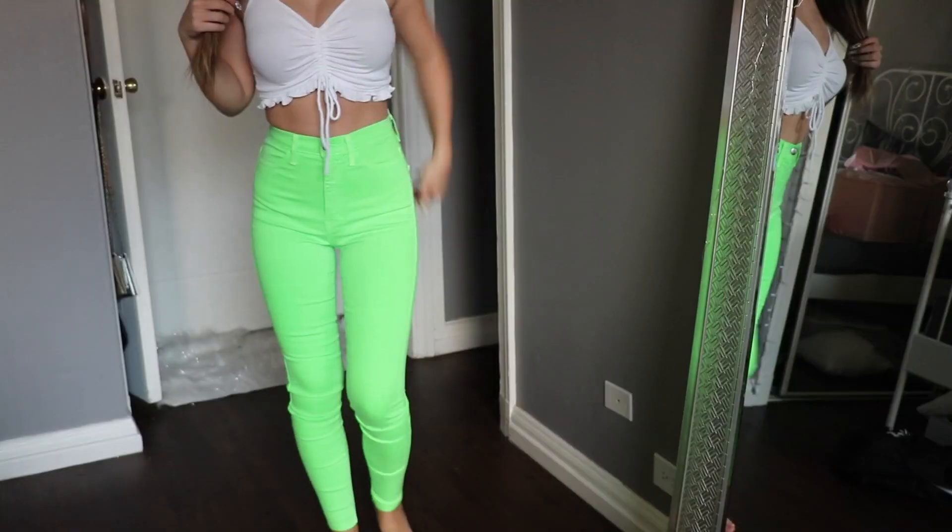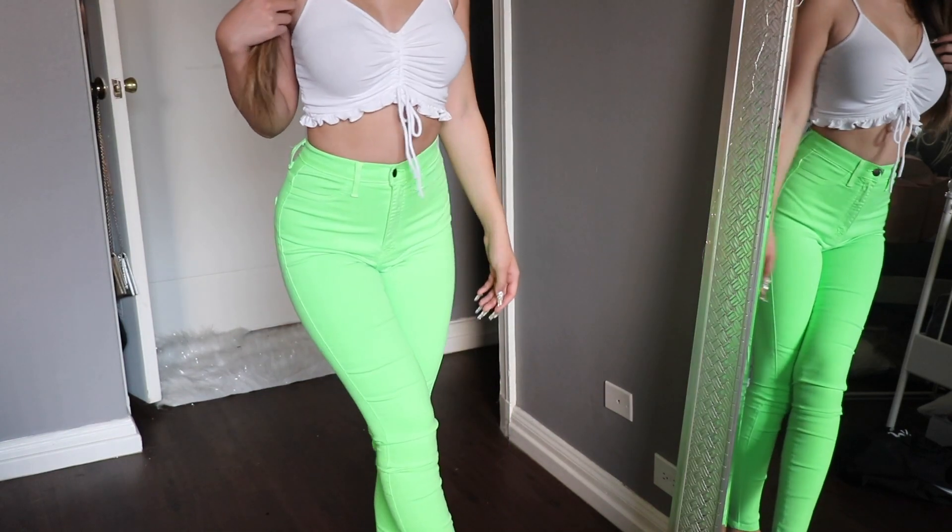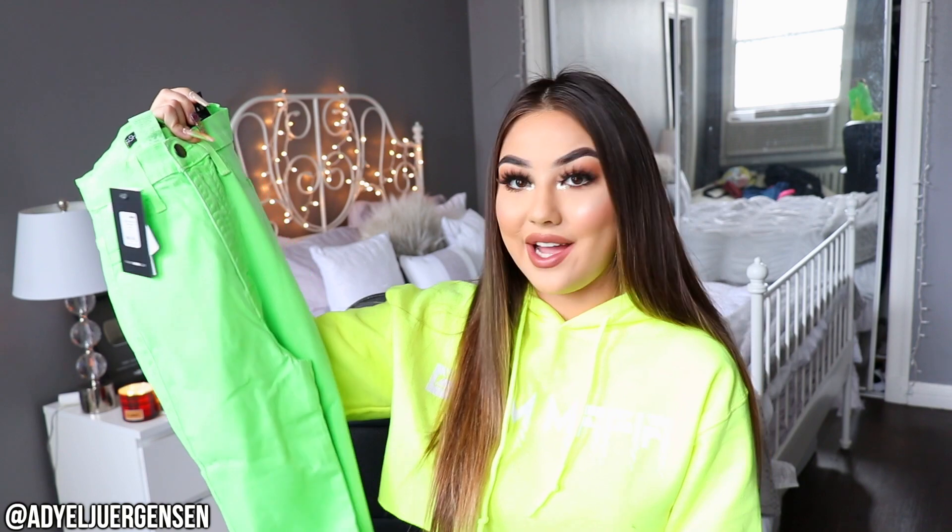Then I got the same pair as the pink one. These are called the Classic Neon High-Waist Jean and these are in the bright neon green — I'm sorry I'm blinding you guys! The pink ones were so comfortable so I already know these are going to be as well.